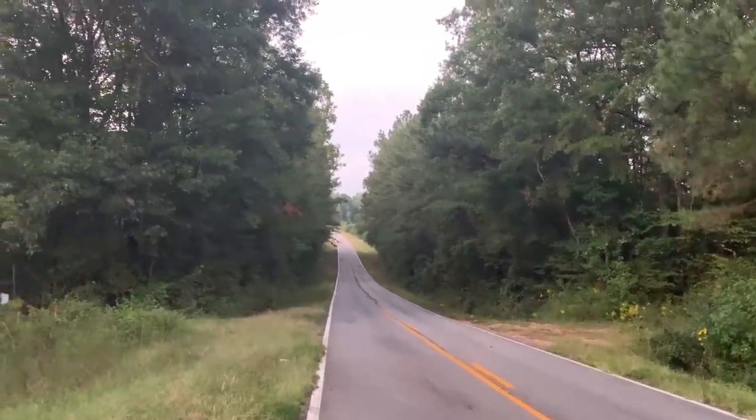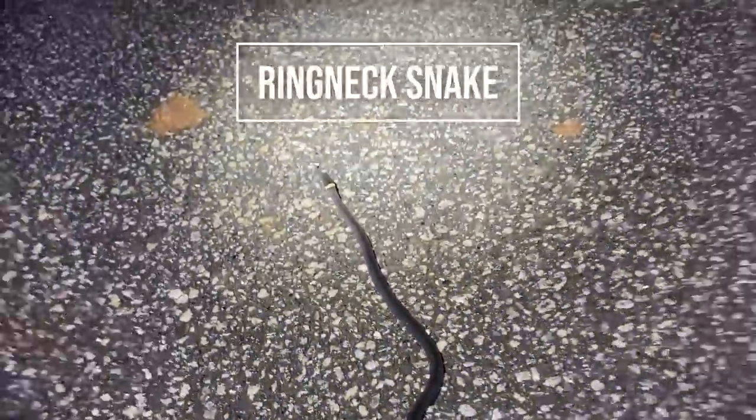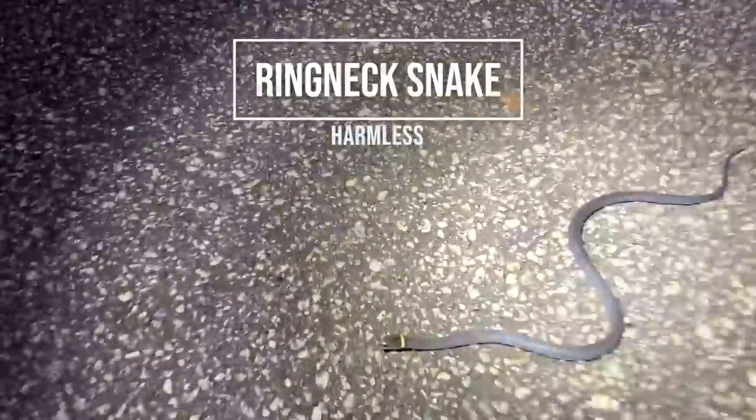Well, if this looks familiar, it's because it's the exact same spot I found the newt on the last pass. But first snake of the night — there is a little ring-neck right here. Kind of a weird thing to find, but I guess it makes sense given how damp it was today. I'm just going to escort him off the road. Still probably like 15 to 20 minutes of daylight left, so — or at least dusk.